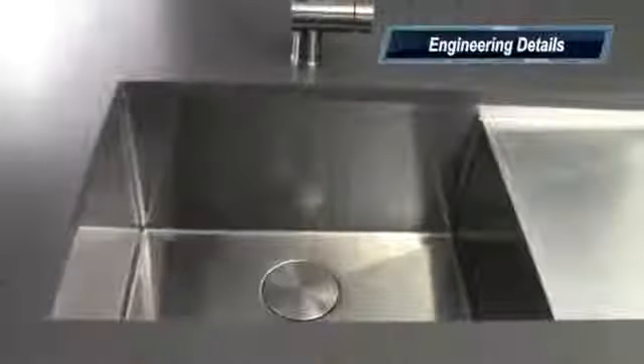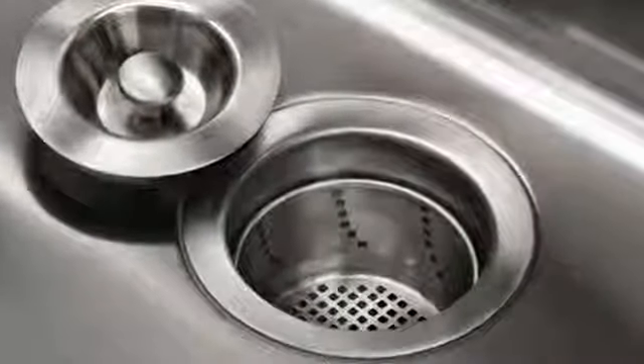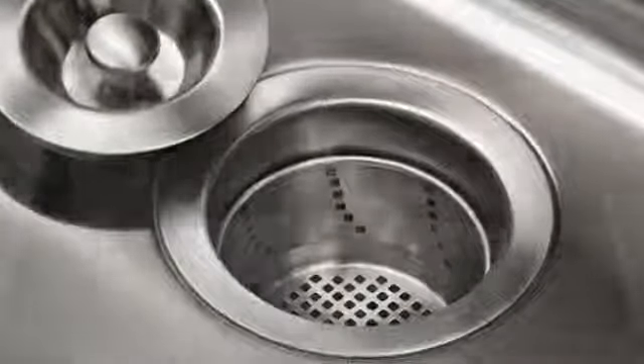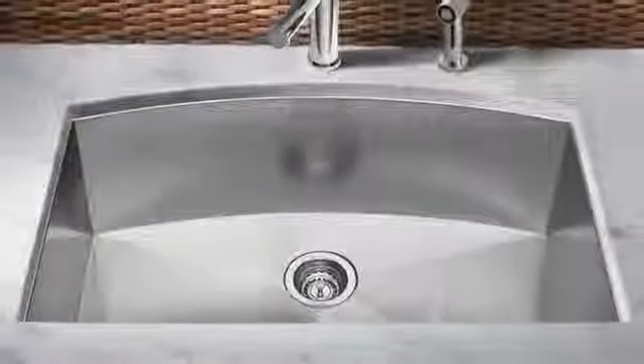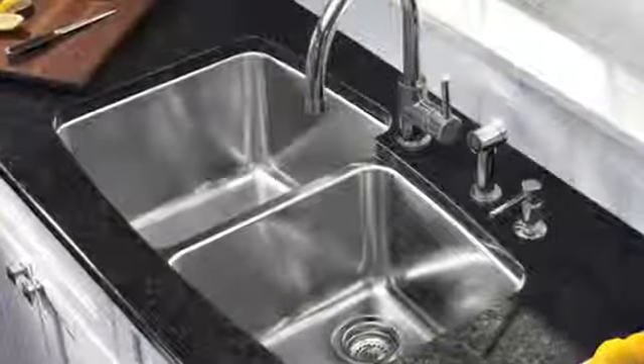Engineering details such as embedded drain grooves and rear drain holes make sure all the water is drained from your sink, which is safer and cleaner for your family. Blanco has perfected the crisp R0 corner radius and is known for our elegant R10 sink corners, which are smooth to the touch and extremely easy to clean.